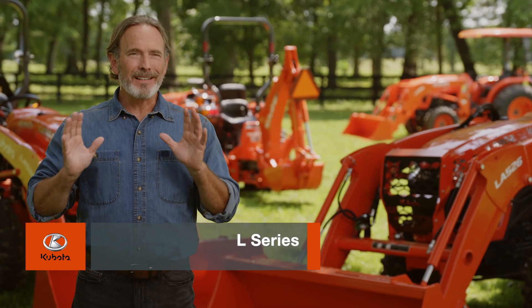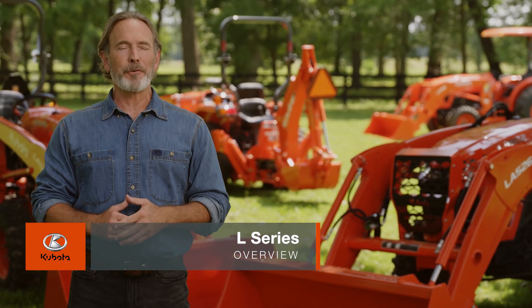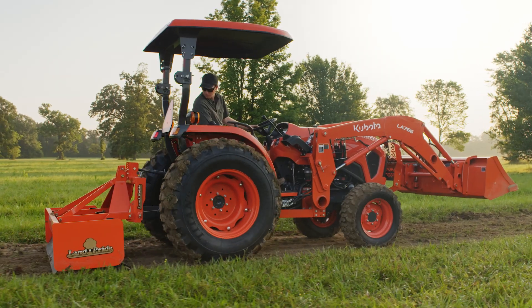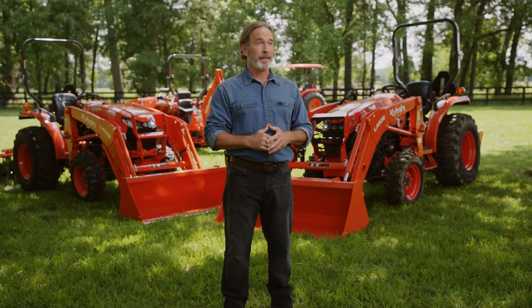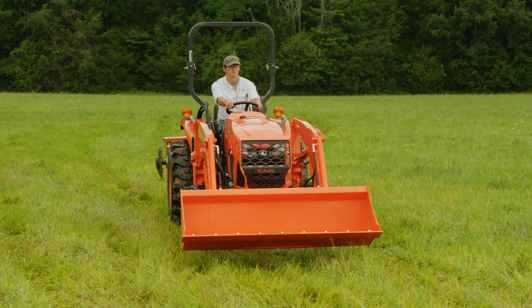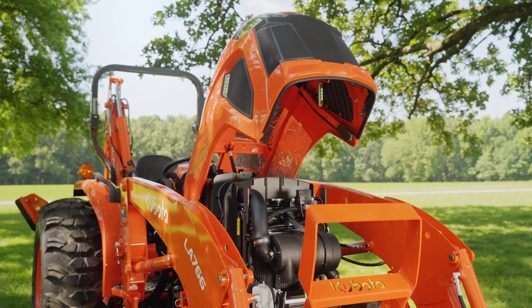The L02 model is the latest in a long line of outstanding and market-defining products from Kubota. We introduced the L-Series in the United States over 50 years ago, and it helped create the compact tractor industry. This workhorse of the Kubota compact line is performance-matched front-to-back. That includes the heartbeat of this machine, the engine.